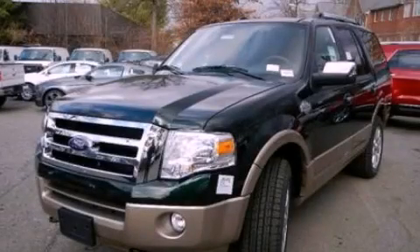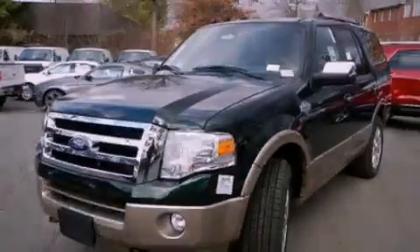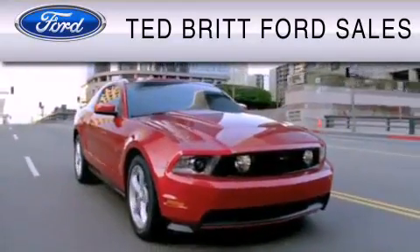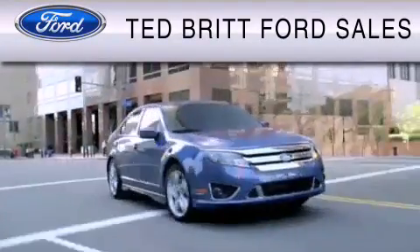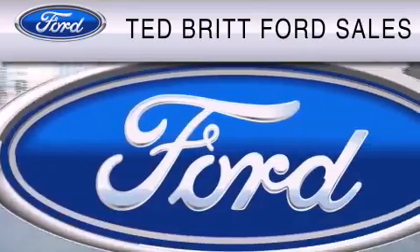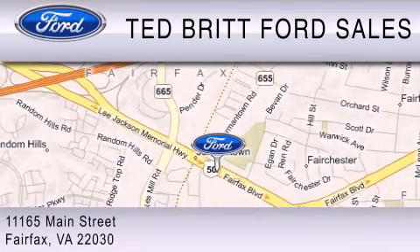Call or visit us right now and arrange your test drive today. Ted Britt Ford Sales is dedicated to doing everything possible to ensure that the experience you have selecting your vehicle is as pleasant as possible. We are located at 1165 Main Street in Fairfax.